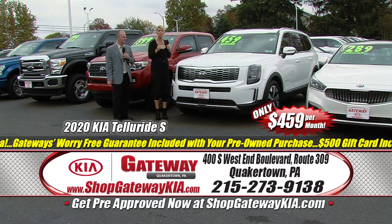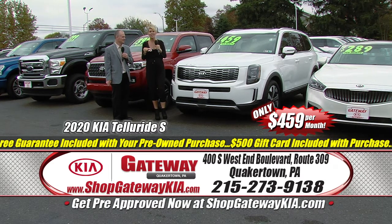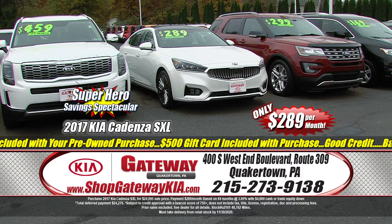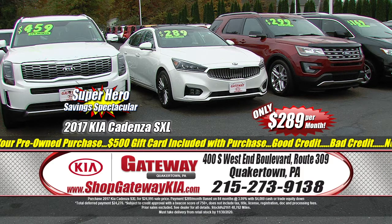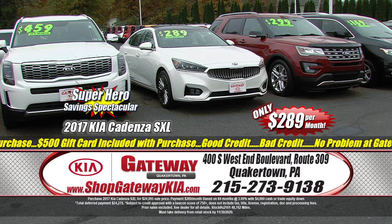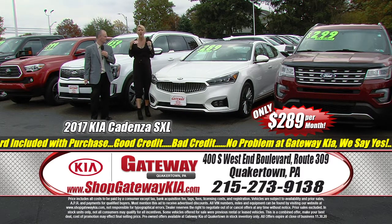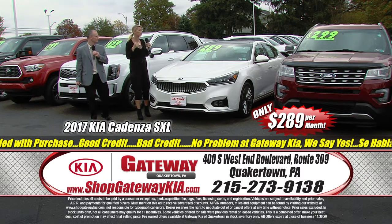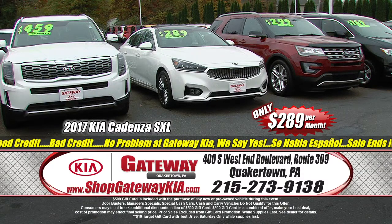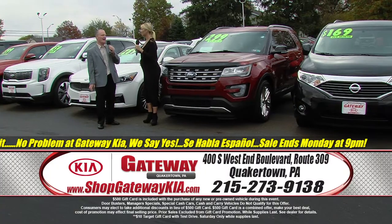$459 a month for this beauty — get off your couch and get down here. If you take it for a test drive today, you get a gift card. Also check out the 2017 Kia Cadenza Limited Edition: full power, navigation, Nappa leather heated and cooled seats, push-button start, premium alloy wheels, 8-inch touchscreen, Harman Kardon premium sound. Absolutely gorgeous — and that price is even more gorgeous: $289 a month for this spacious, luxurious sedan.